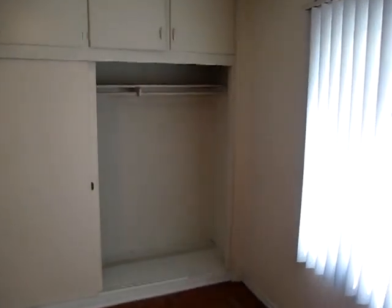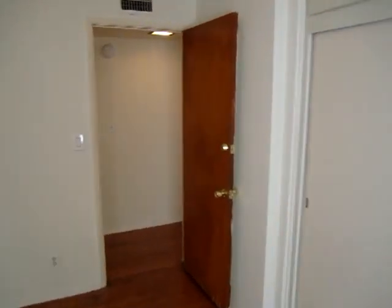Here's the second bedroom. There's quite a bit of closet space. New vertical blinds.